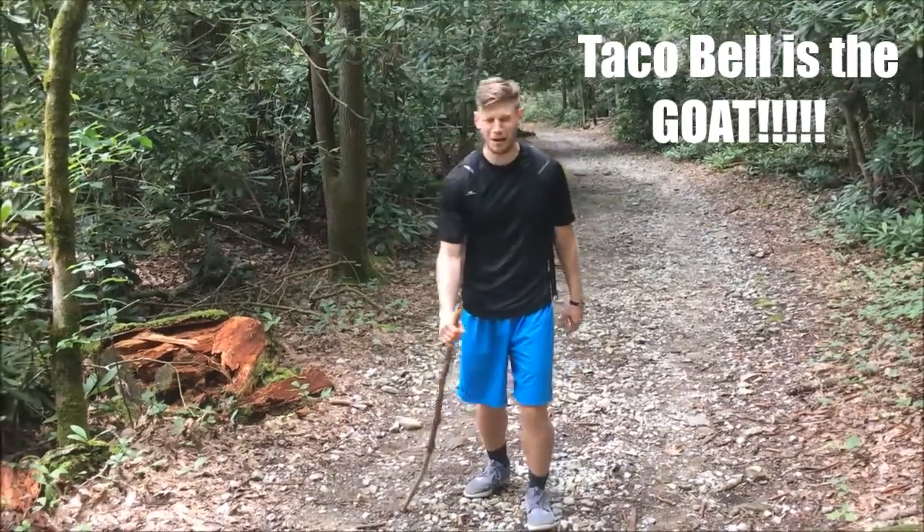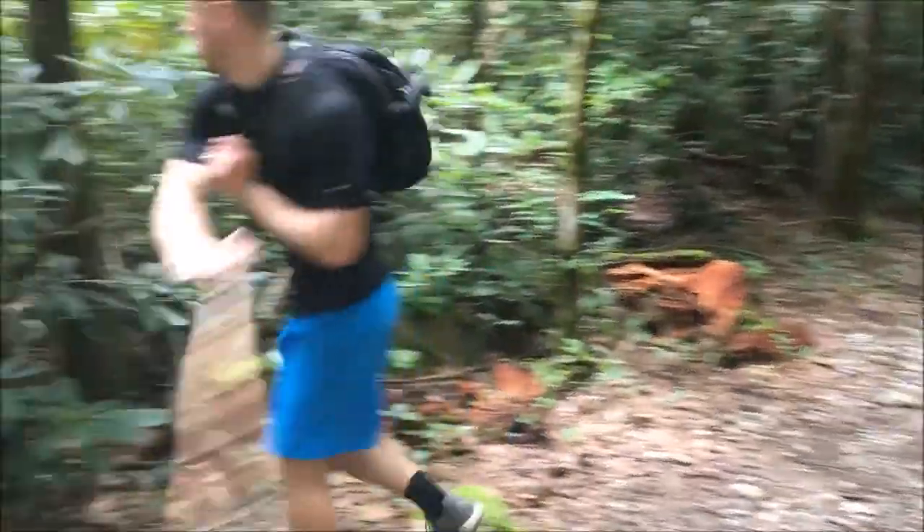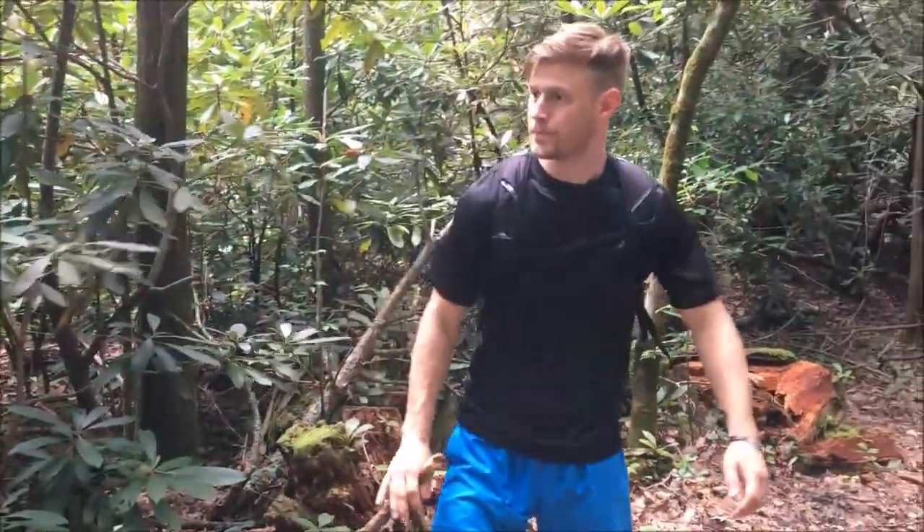We're gonna eat Taco Bell again — I'm never gonna do a math. We're good, we're good, we're fine. I know.